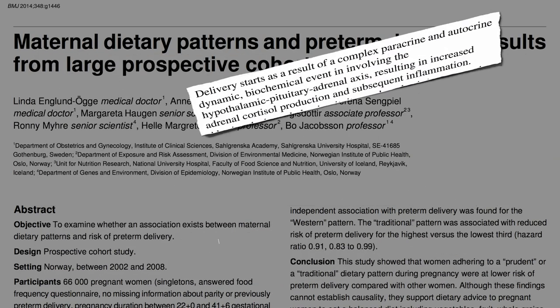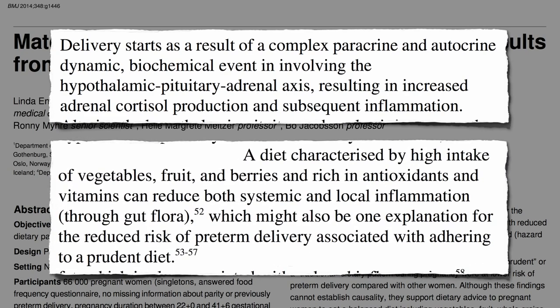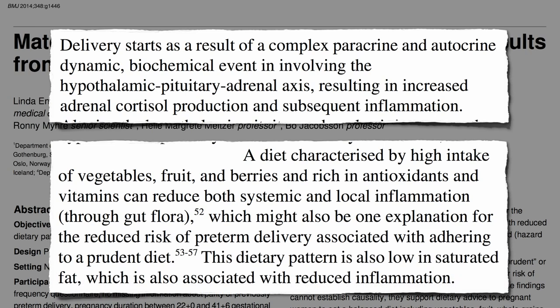Inflammation is thought to play a role in triggering delivery, and so a diet characterized by anti-inflammatory foods — high intake of vegetables, fruits, and berries — can reduce both systemic and local inflammation. The lower saturated fat levels in such a diet may also be associated with reduced inflammation.